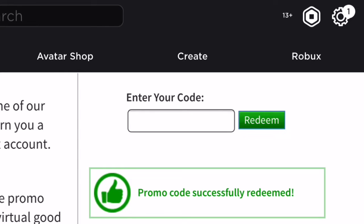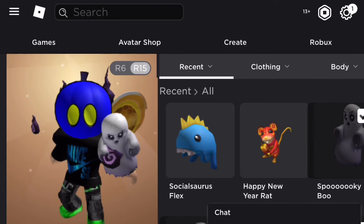Let's check our inventory. I found the SocialSaurus Rex and it worked. The promo code works, guys.